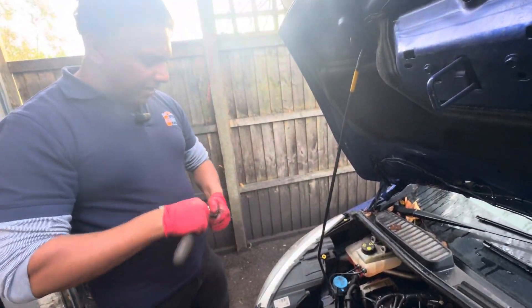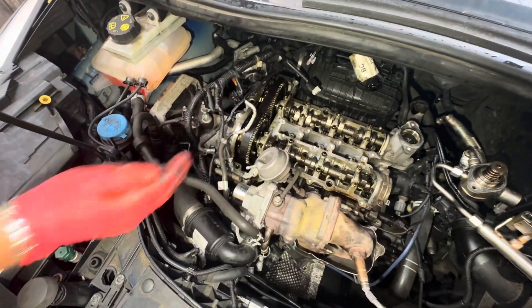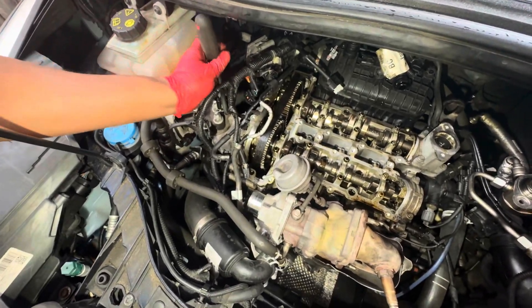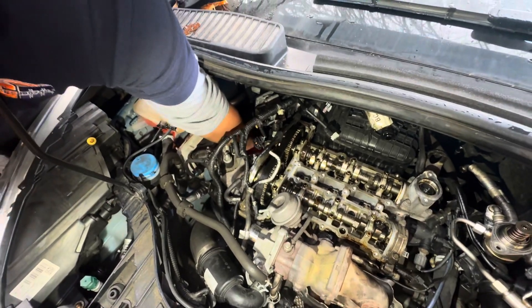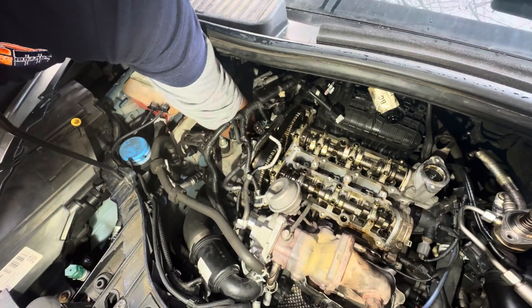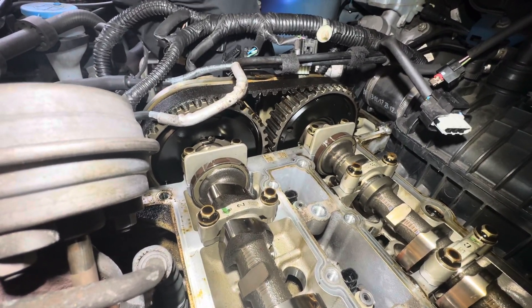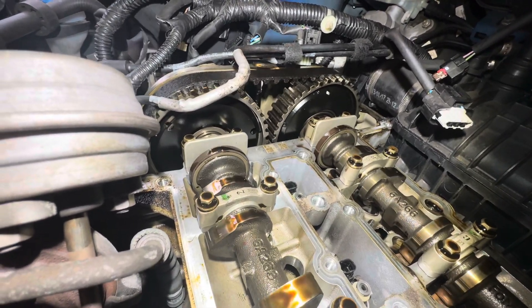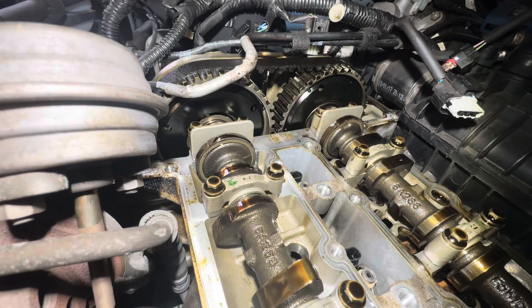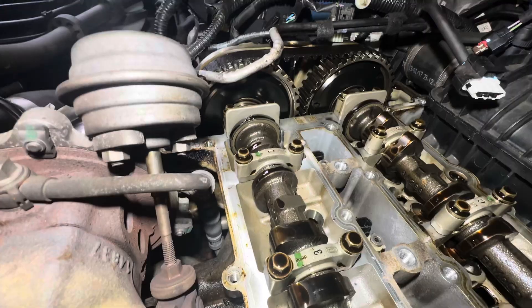I'm going to spin the crank by hand and have a look at what's happening before I open the cover. At the moment I can't see any damage to the teeth. However, I'll strip it off fully and come back to you.